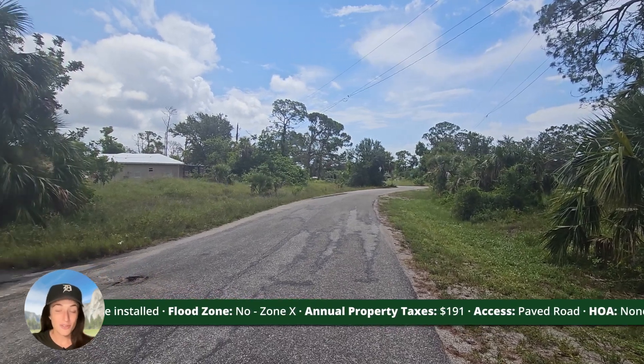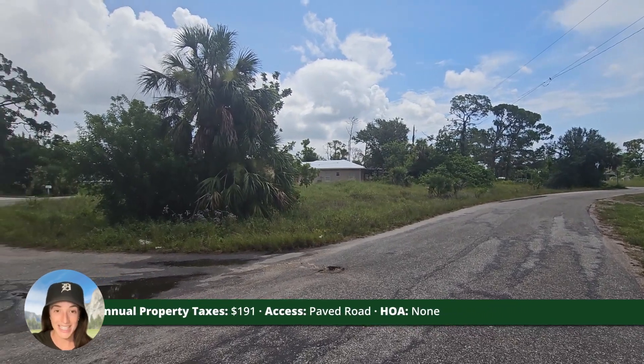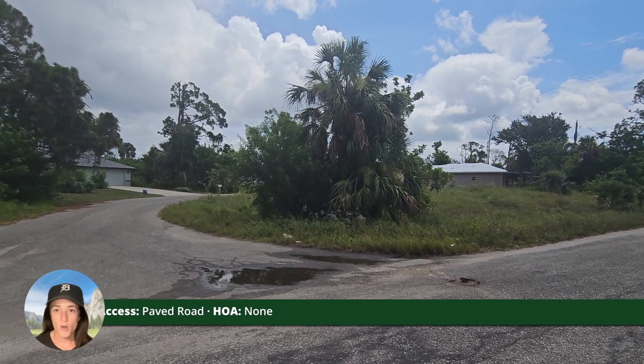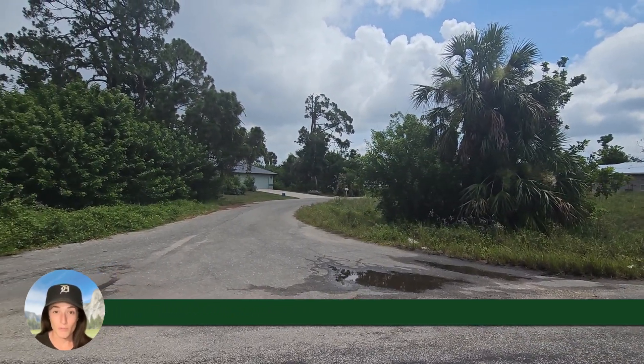You have paved road access, as you can see, and this property is not in an HOA. It's a great spot for a new family home, a winter getaway, or your new manufactured or mobile home.